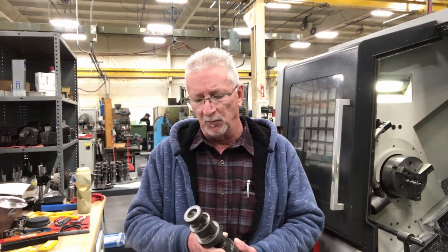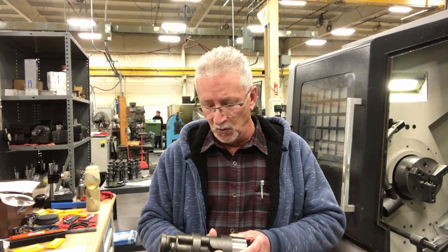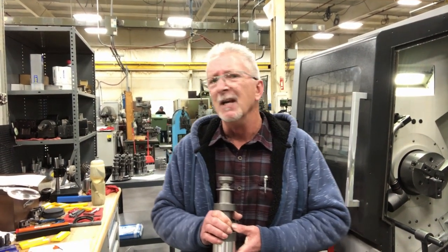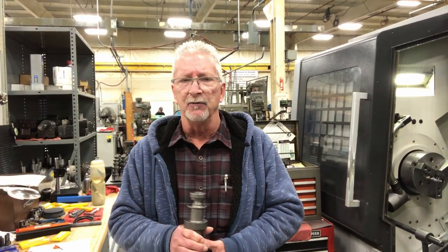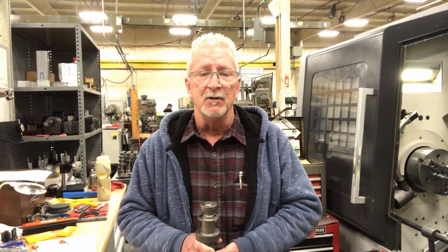This particular part here that we're working on right now is kind of unique. It's for a customer that came to us with a problem, and typically we try to solve problems for our customers. This part goes into a diesel generated ejection system, and this part was actually obsoleted many years ago. They had a requirement from one of their customers that they need more of these parts, so this was always a difficult part for them to get manufactured. Here at Contour we try to go a step beyond in obtaining more information than just a blueprint — we want to know the pains they've had in the past.